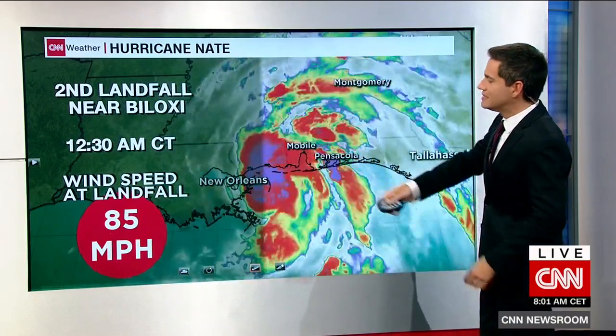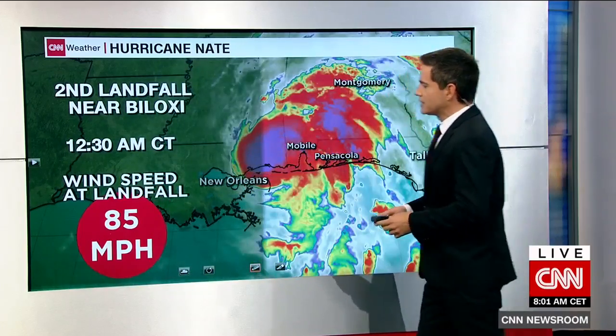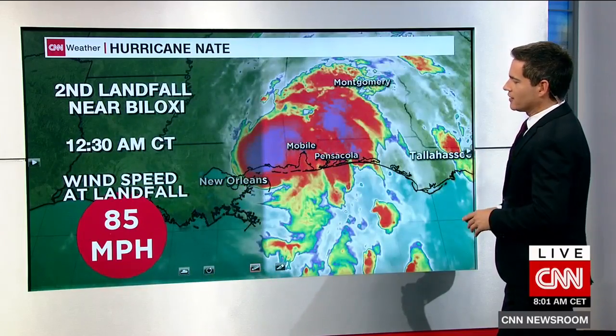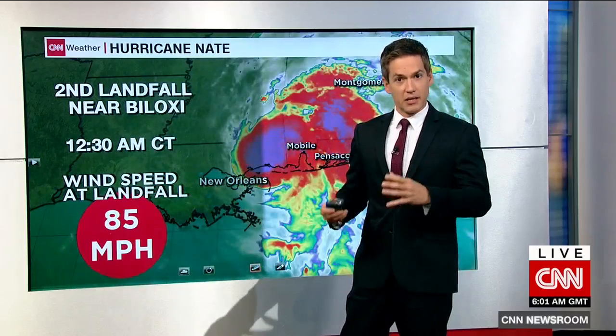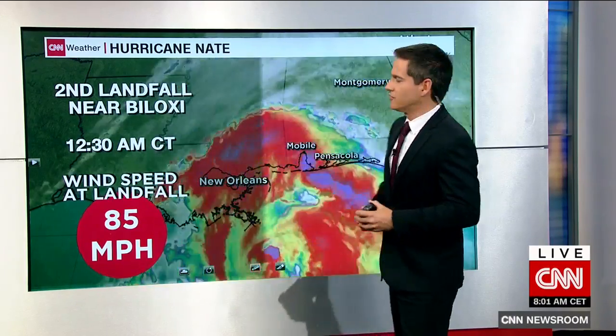85 miles an hour. At this point now, we're going to have those winds diminishing over the next several hours, as this has officially now made landfall. And also, the rain that will be with us the next few days is going to be an issue as well, although I don't think it'll be as much of a problem because the southeastern United States has seen very little rainfall in the last several days.